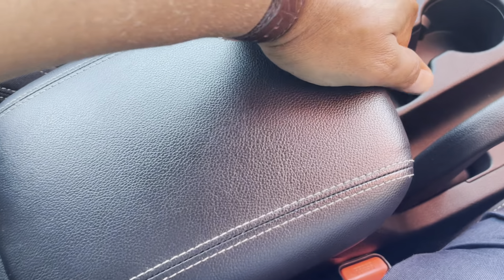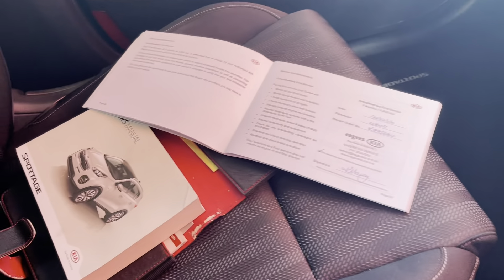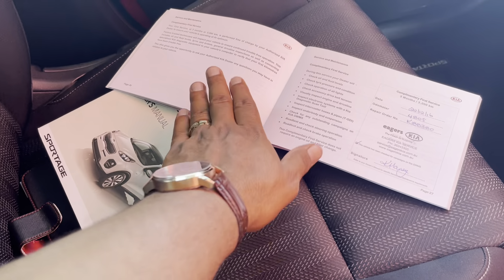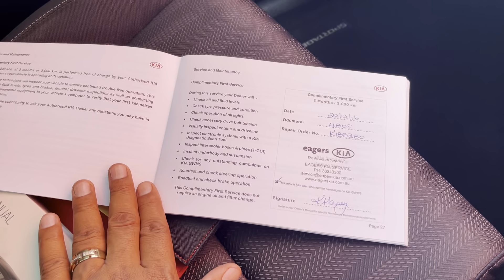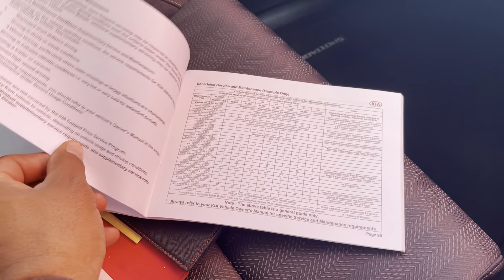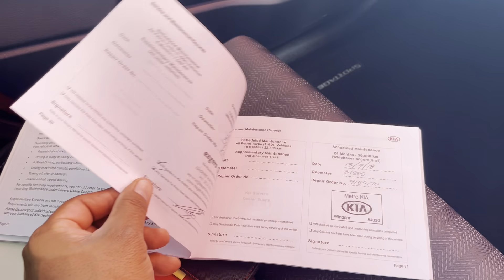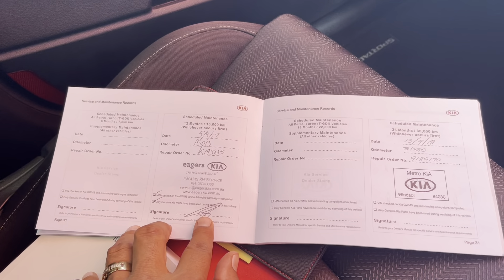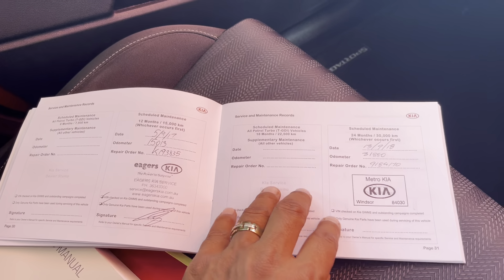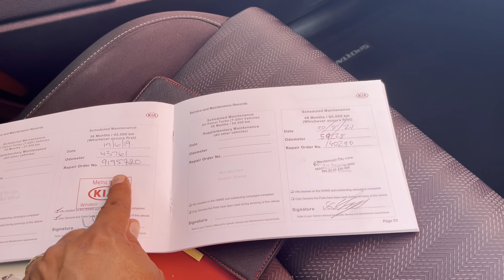Looking at the centre console — lifting it up, it's pretty deep in there. You've got your owner's manual and your logbook, and as you can see the logbook has been stamped and is all up to date. Flicking across to the next service now: services have been done at 15,000 and 31,000 kilometres, with the next service due at 43,000 and the one after that at 59,000.